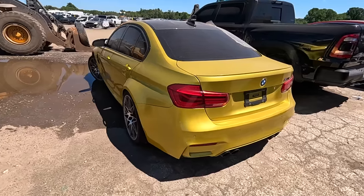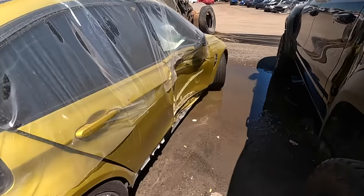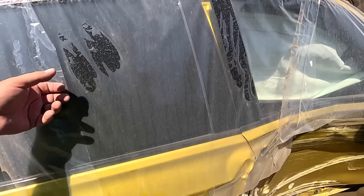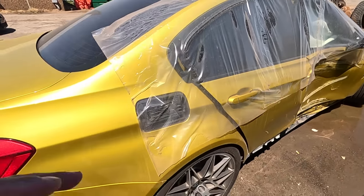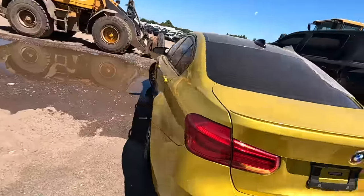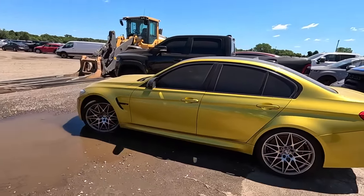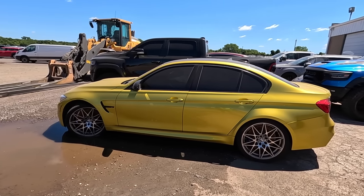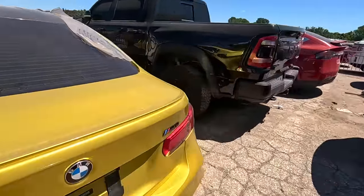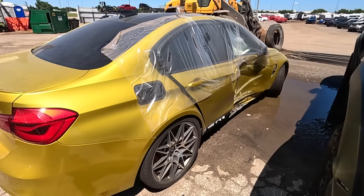The BMW M3 is still sitting here. This one's got some pretty significant side damage — it was crunched pretty good in the B-pillar, a lot of B-pillar damage and rocker damage. I look at this and think who on YouTube would be a perfect person to fix this car, and you know who comes to mind — Backyard Boys. If you see this video, you need to come check this out. I've seen that dude fix way worse. He's working on that RS7 right now but this could be a great project.